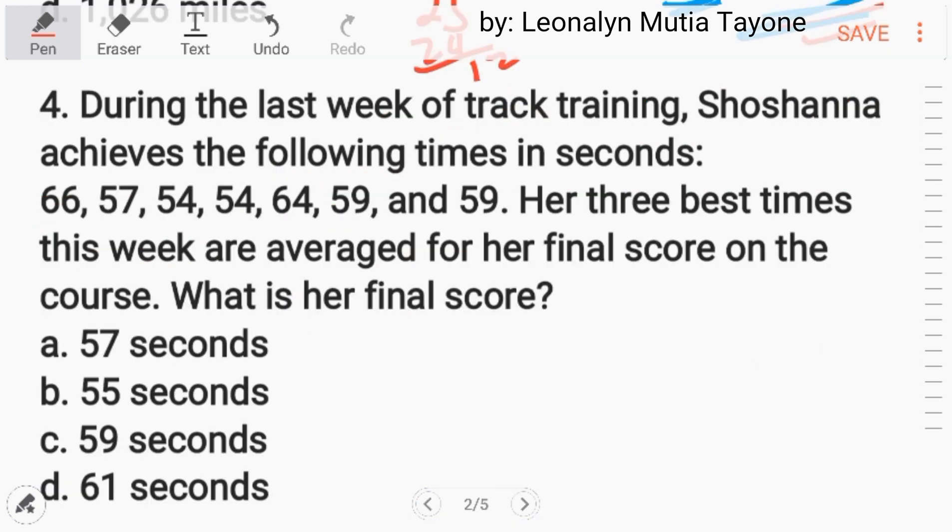Number 4. During the last week of track training, Susana achieves the following times in seconds. Her 3 best times this week are averaged for her final score on the course. What is her final score? For those who claim they are better at English than math — if you are good at English, you can understand the given, so take it positively.